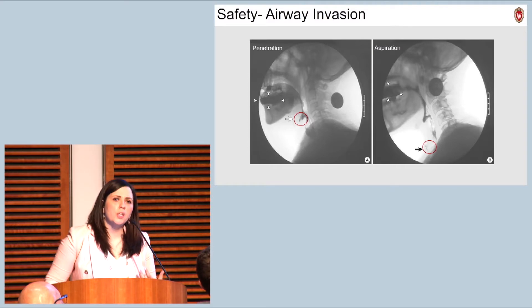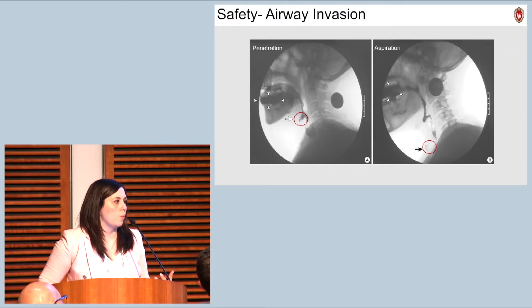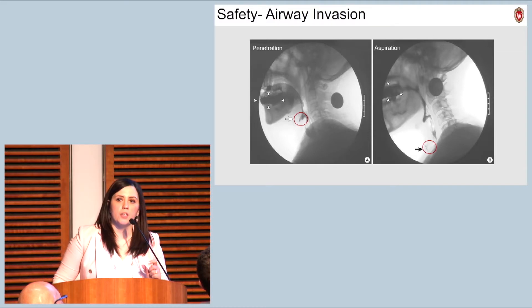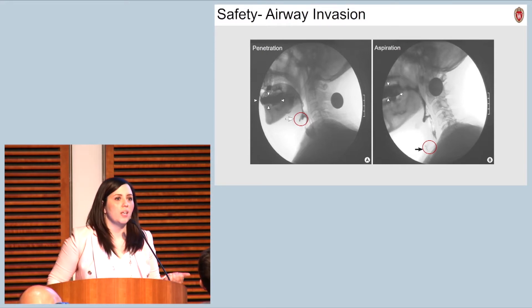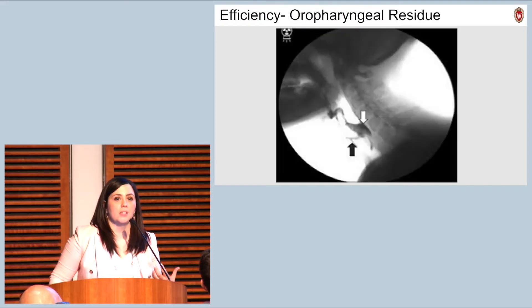One of the things we're looking for in our evaluation is the safety of the swallow — whether or not food or liquid enters the airway. On the left, in the red circle, you'll see a small amount of this dark material in the top of the airway, or the laryngeal vestibule. We call this penetration. On the right, that same material has moved down below the vocal folds into the trachea or windpipe — this we call aspiration. If an individual has a lot of aspiration over time, they can develop infectious processes like pneumonia.